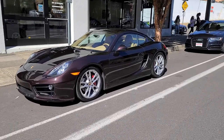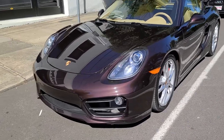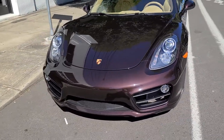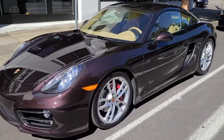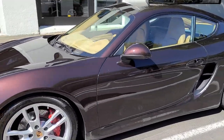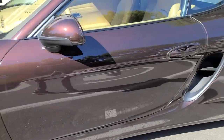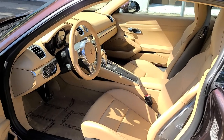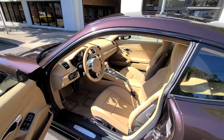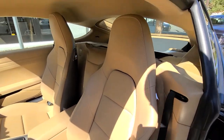Welcome to Grand Prix Motors. Here is our 2014 Porsche Cayman S finished in mahogany metallic with tan interior. It's a very nice and clean example. It's a beautiful color combination as well, with the tan interior and sport bucket seats.